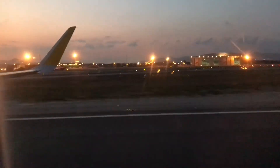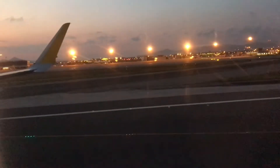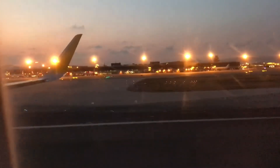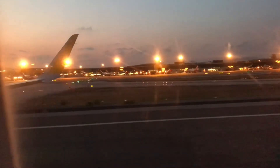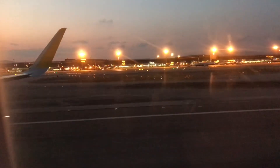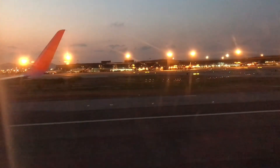Yeah. It's a big car. Very good. Here we go. It's not the cost of this one. You okay? Yeah.